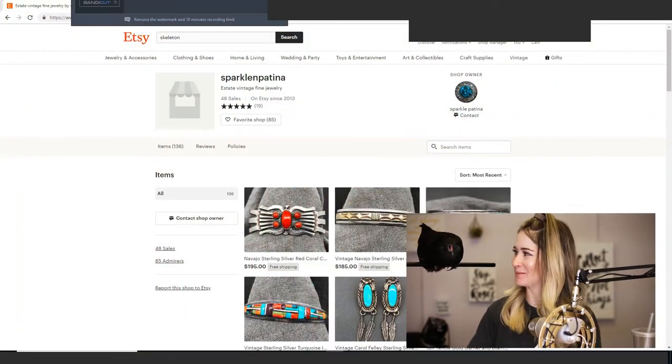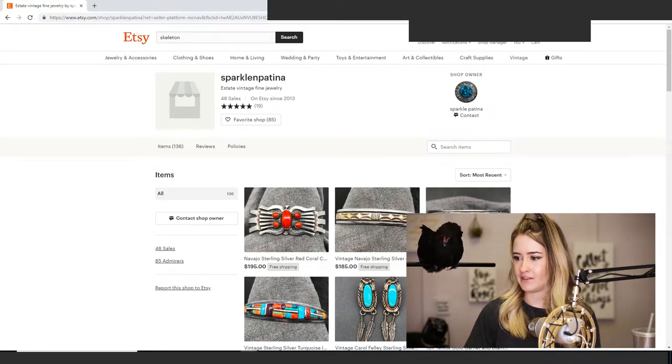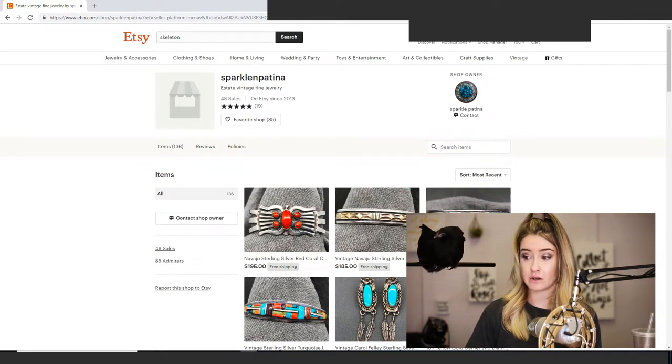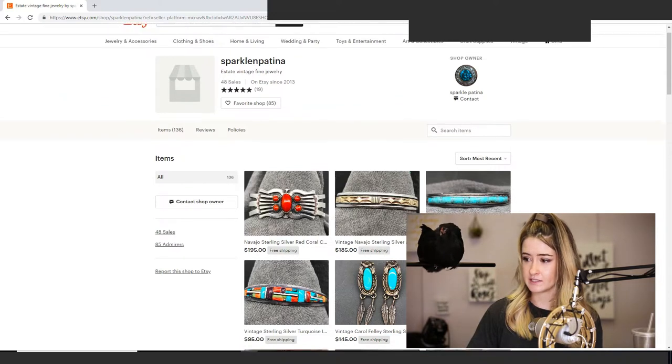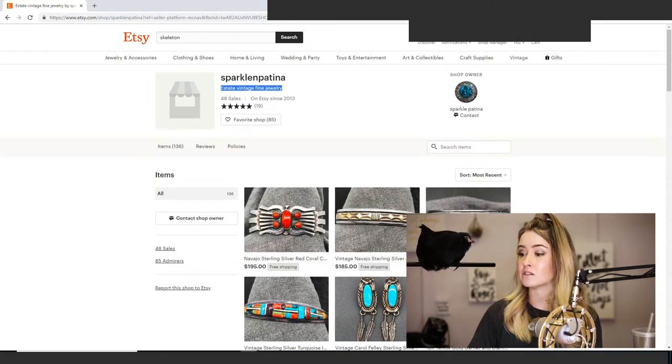Hi everybody, today we are going to be doing another critique. The Etsy store I'm critiquing today is Sparkle and Patina, and Buckbeak is going to be helping me. This is an estate vintage fine jewelry store, as you can see in her shop description. It's always good to use your keywords there — that definitely helps with your SEO. I also believe it helps with sales when your store name is related to what you're selling.